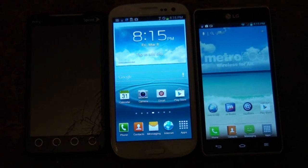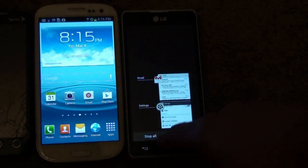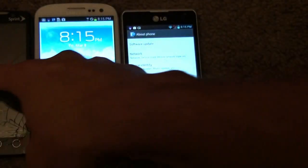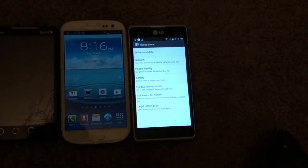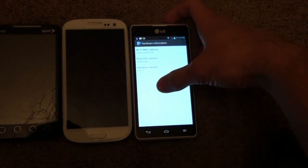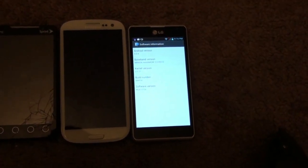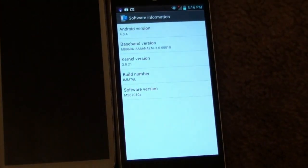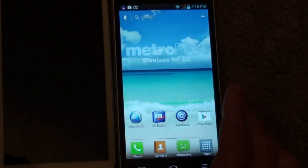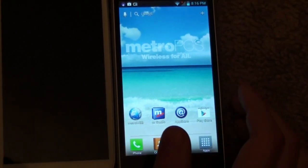This is the LG Spirit 4G. About phone — it has the same sort of about phone screen as Gingerbread, but if I go to software, this is running Android 4.0 standard. So there's a little difference there. Screen size — I'm not too sure about this one, but I'm guessing this is a 4.0 — I want to say a 4.5-inch screen, maybe 4.4 — comparing it to the Galaxy S3 which has a 4.8-inch display.